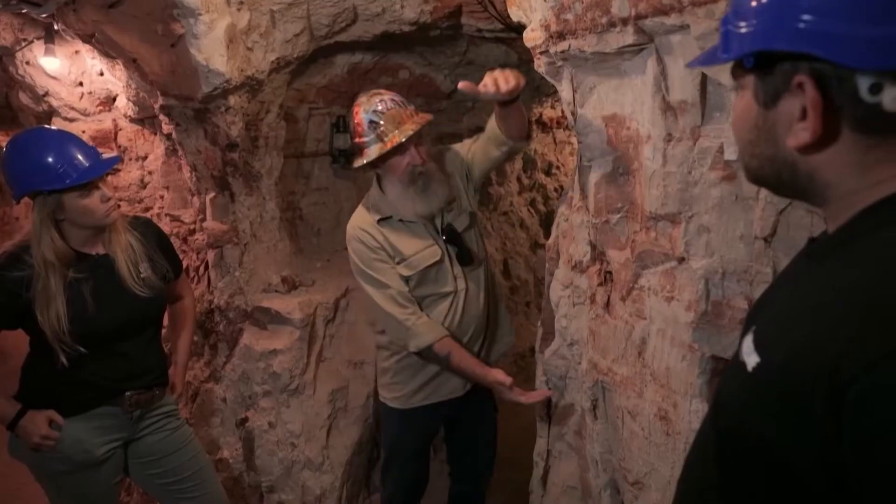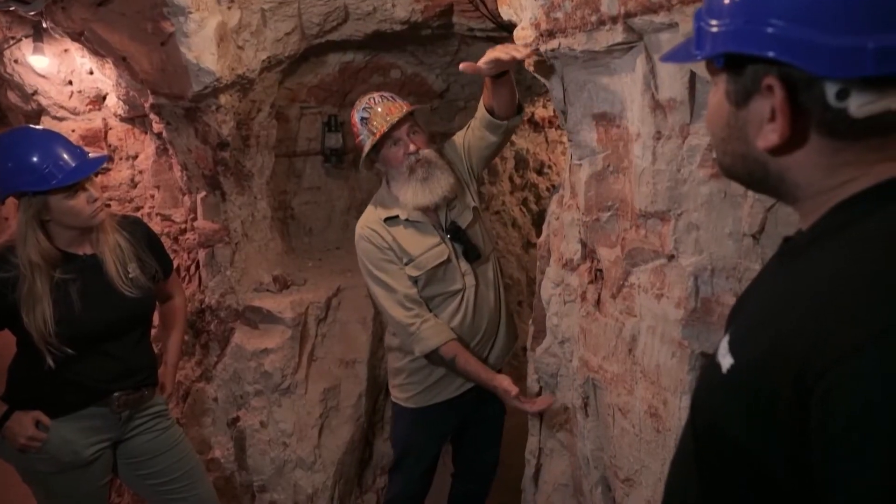The old fellows believed there was no opal in the floor, so they dug tunnels this high and crawled around on their hands and knees. God knows how much opal they crawled over in the past.